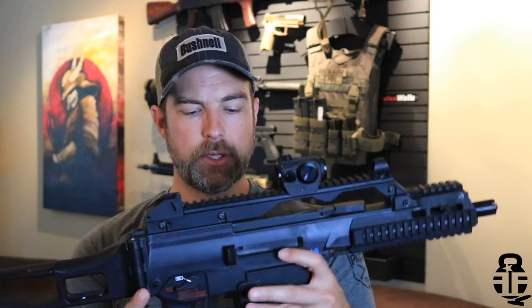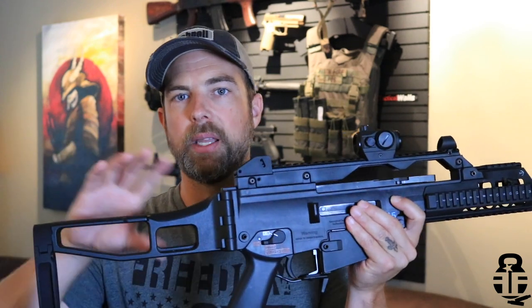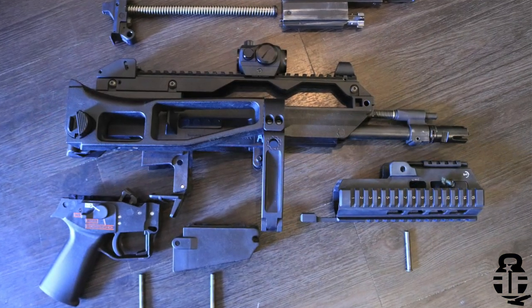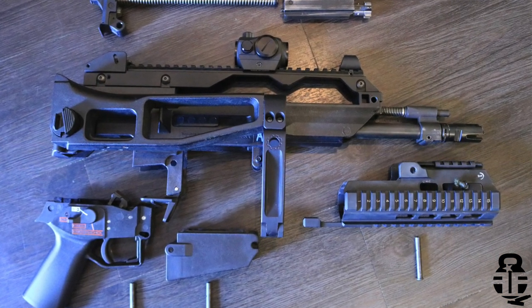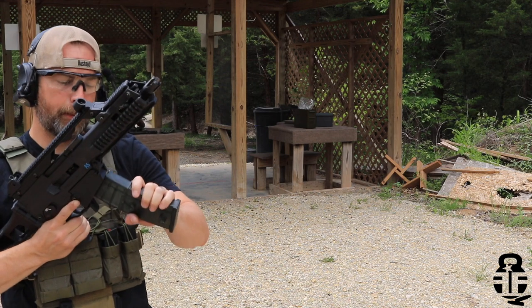Disassembly on this is extremely easy — you just pop two pins, remove the brace on the back side, and all the guts basically fall out. The handguard up front is also easily removed by one pin. We'll do a video in the future on how to disassemble and clean this as well.